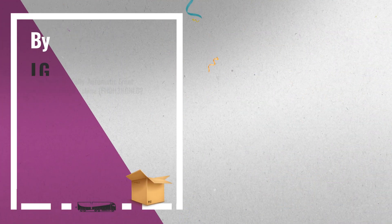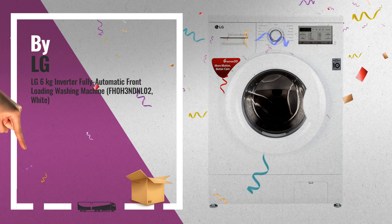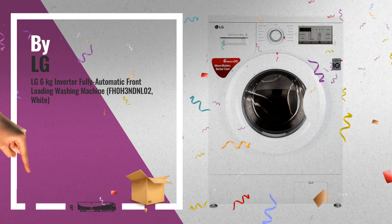Number 3, by LG. Amazon Great Indian Sale is now live — click this banner and get the best deals for you.